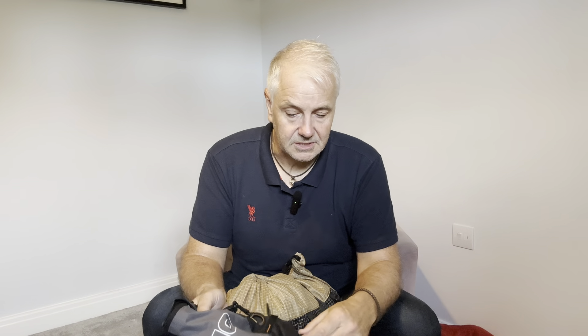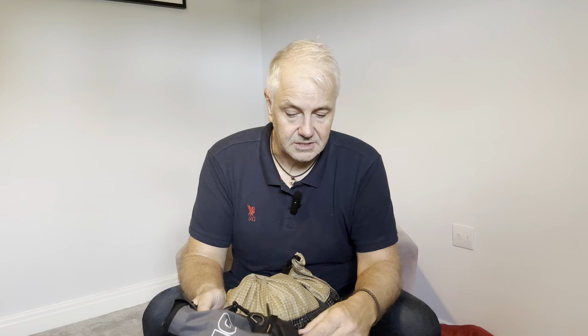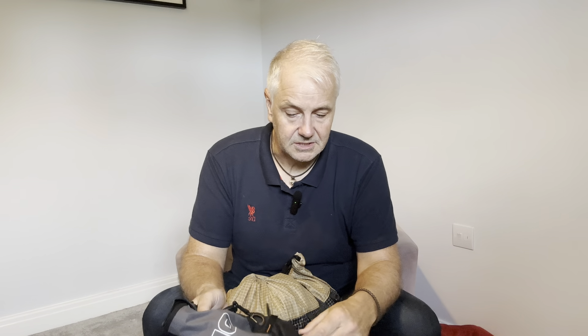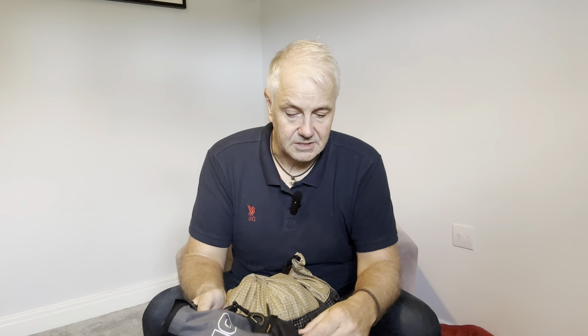Last but not least, I have a separate bag for electronics: phone charger, power bank, camera sticks, and if I take my GoPro those go in there too so they stay waterproof. The main pack isn't waterproof for electronics so I swap those into a different bag. The only other thing is waterproofs — these always go in an outside pocket for easy access.